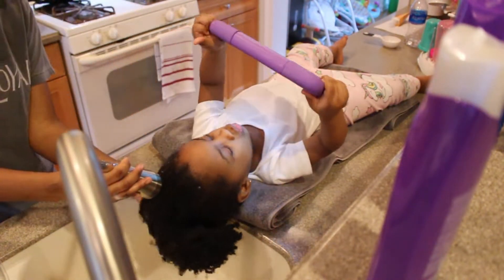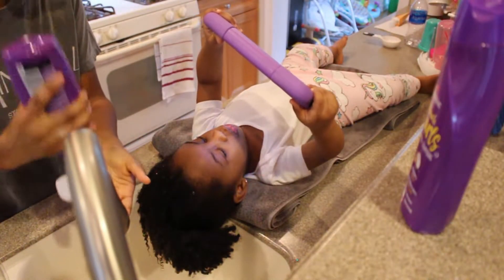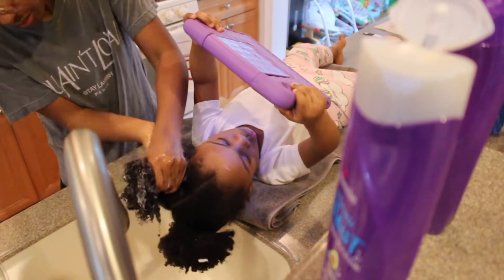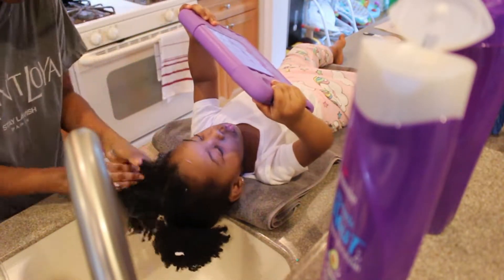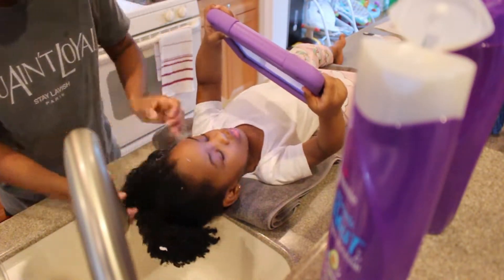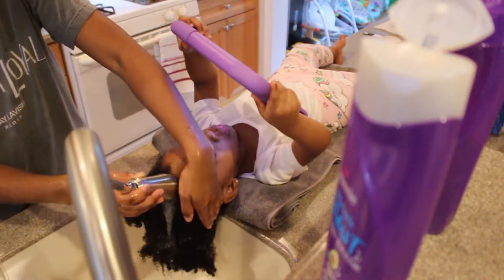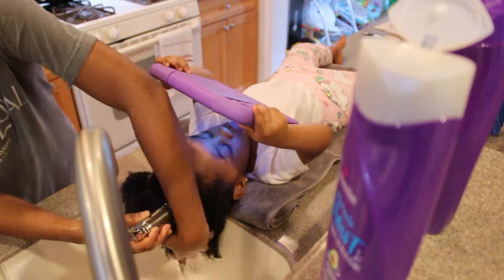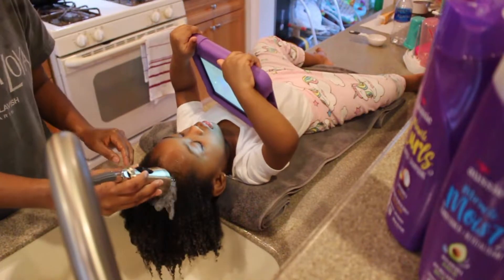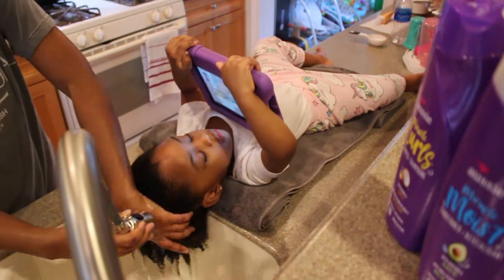I typically do two rounds of shampoo and then I move on to conditioner. Now I'm going to band this side and let the conditioner sit while I do the same steps to the other section. Sometimes I detangle right here but she wasn't feeling it today, so I'm going to rinse the conditioner out and move on to styling.